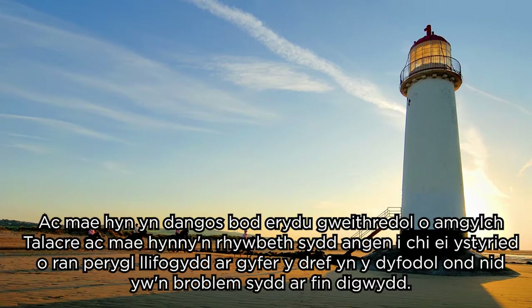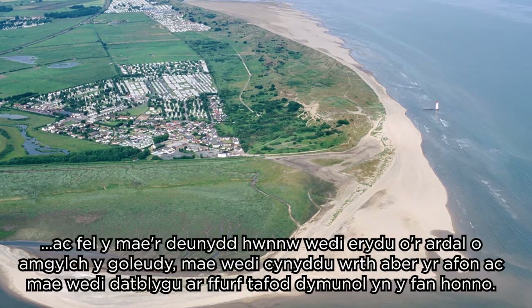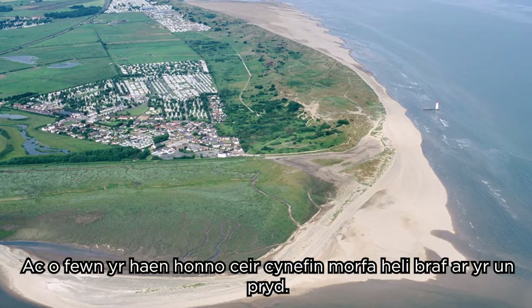That's something you need to consider in terms of flood risk for the town in the future, but it's not an imminent problem. What has also happened is that the Point of Air has developed as an increased sediment supply — as that material is eroded from around the lighthouse area, it's built up at the mouth of the estuary and developed a really nice spit formation there, and in the lee of that there's some nice salt marsh habitat.